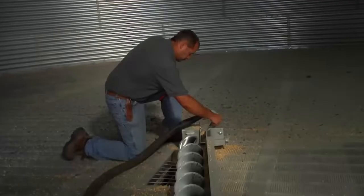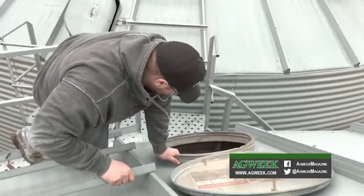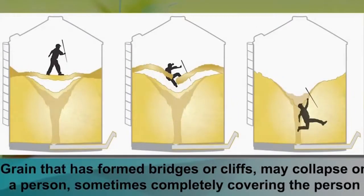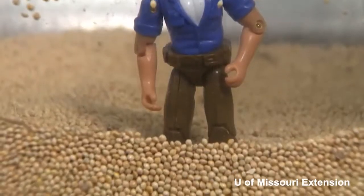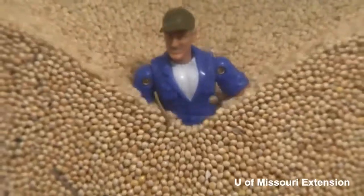Chunks of that crust can clog the auger below, and that can tempt farmers to go in and try to break up the chunks or loosen grain frozen in freestanding columns or on the wall. All this is a recipe for disaster when the corn starts to move. Once that grain flow starts, the person is very rapidly sucked down into the grain mass and can actually be pulled to the bottom and covered up.